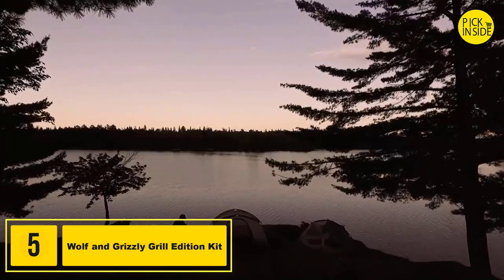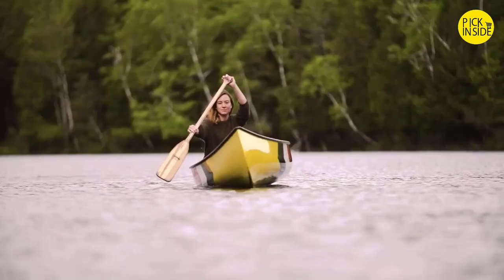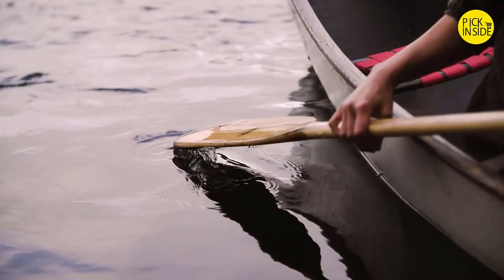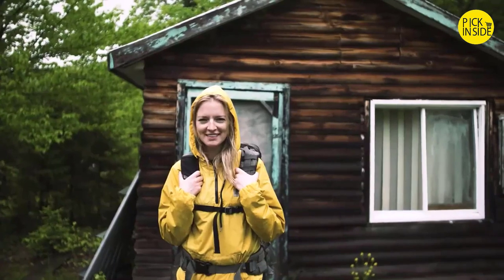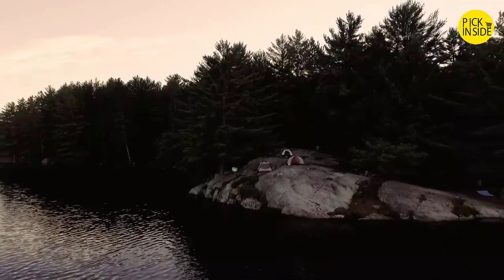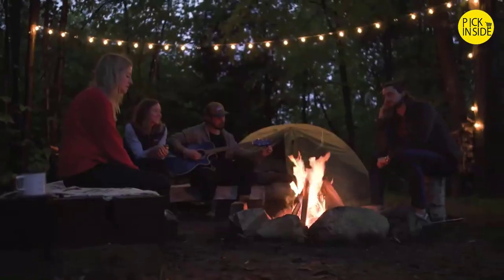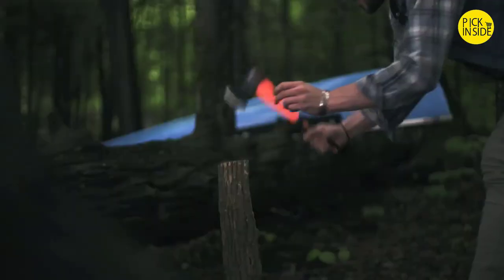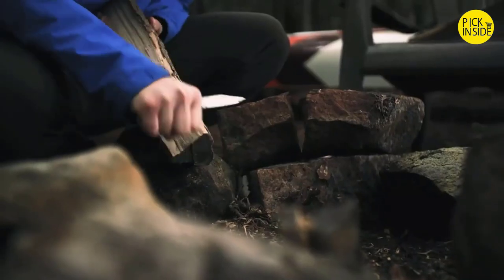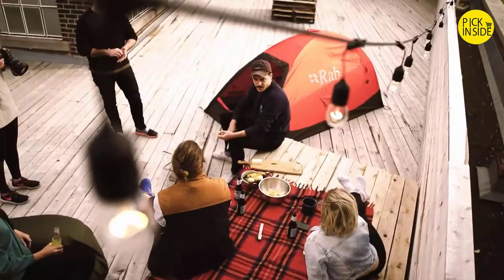We are wayfarers. The city is our wilderness and the wilderness is our city. We believe that the outdoors is worth exploring and that there's no defined space for it. We journey, we explore, and we sweat to reach our destination. We believe in unity and that moments are meant to be shared, so we create tools designed to help us explore — strong enough for the woods and sophisticated enough for the city.